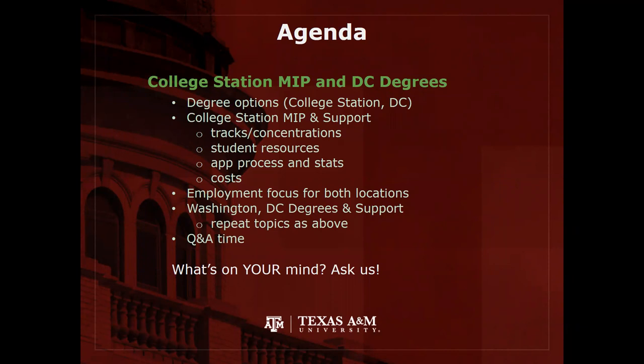I've got an agenda starting with the College Station Campus MIP, then Joseph will take over and talk about the DC degrees. I'll cover academics, student resources, how to apply, and costs involved. Then we'll talk about the shared option of employment and where our students typically go. Joseph will then discuss the Washington DC campus, their student support, costs, and funding. We'll have time for Q&A at the end.